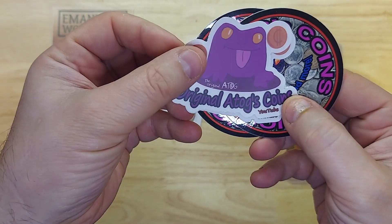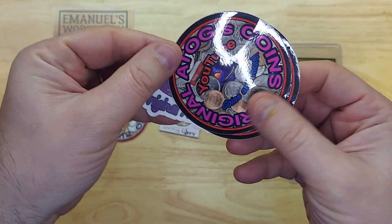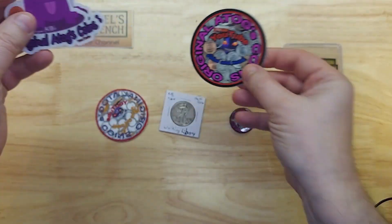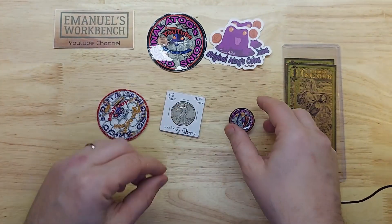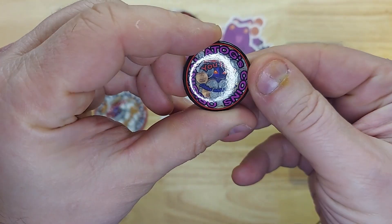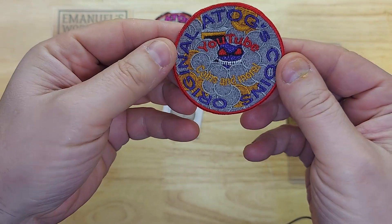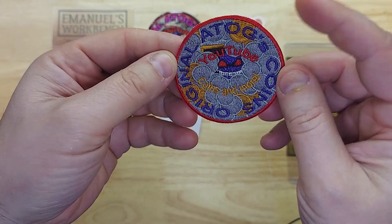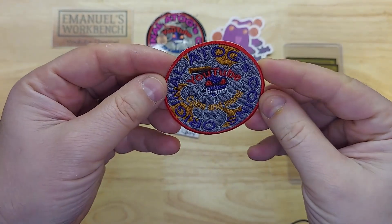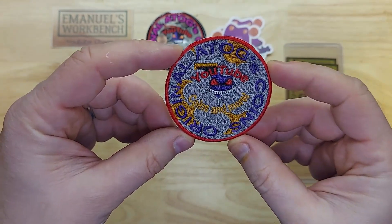We have some channel stickers — the Original ATOG's Coins logo, a little frog, and a YouTube channel sticker. That is awesome. There's also a little pin and a patch. I collected a lot of patches when I was a scout leader volunteering for Scouts Canada — we had a blanket full of patches. This one will find its way onto that blanket. Thank you so much.